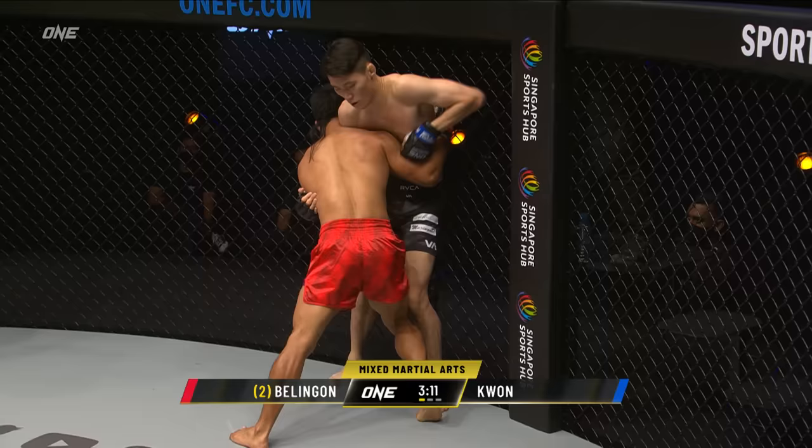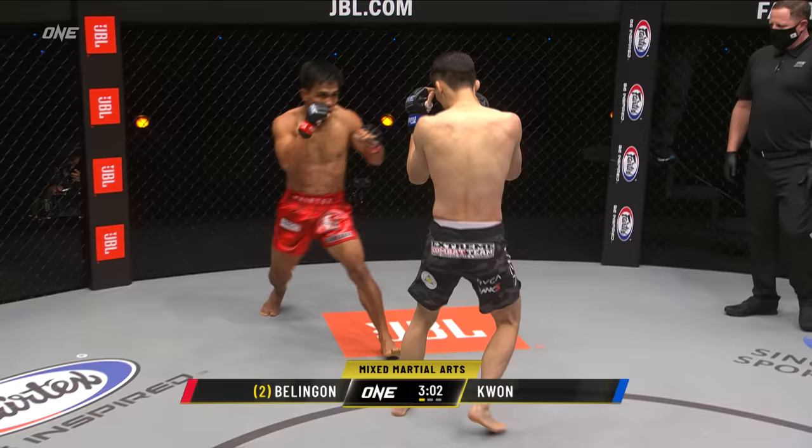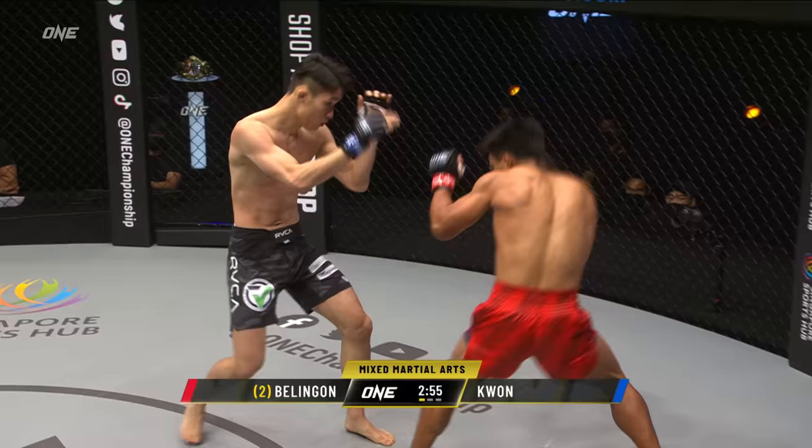Balanyon, number two ranked in the bantamweight division, former champion who fought Bibiano Fernandez four times — the quadrilogy. Kwanwan Ill is one and one, looking to leapfrog the entire division with a win here over Balanyon. What a statement it would be to shake up the rankings like that.